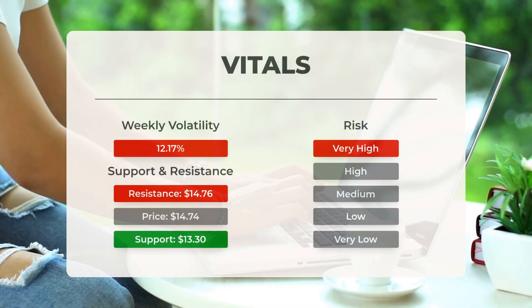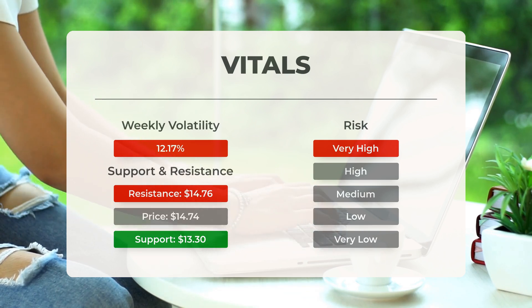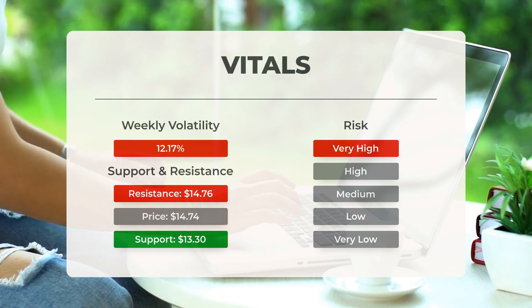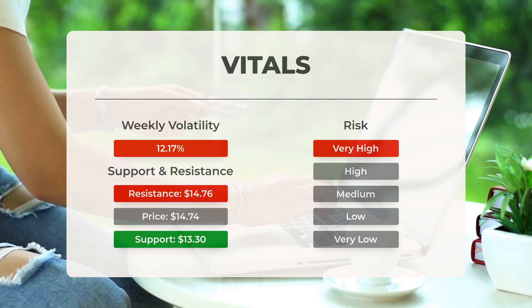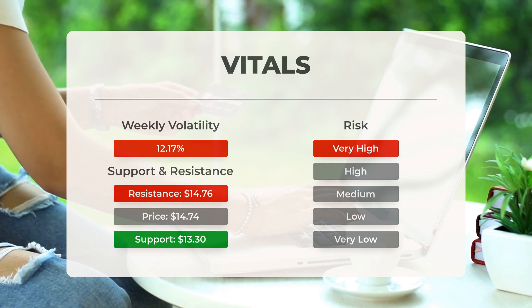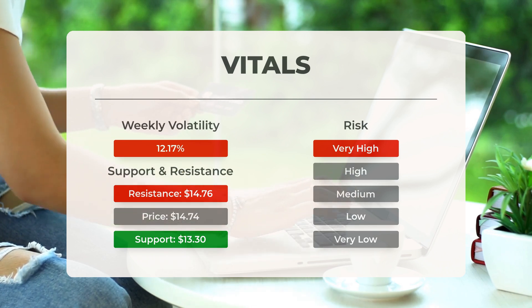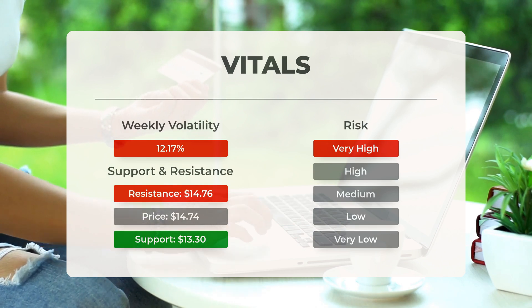Support, risk, and stop loss for IonQ: on the downside, the stock finds support just below today's level from accumulated volume at $13.30 and $12.50. There is an inherent risk when a stock is testing a support level, as a breach of this level may lead to a decline toward the next support. If $13.30 is broken, the following support from accumulated volume will be at $12.50 and $12.30.